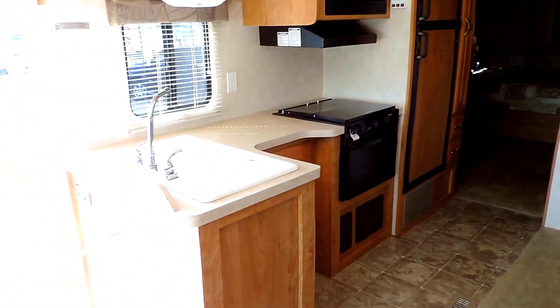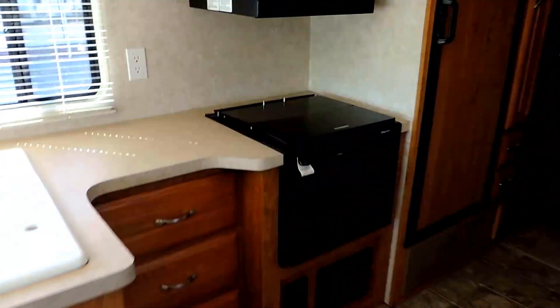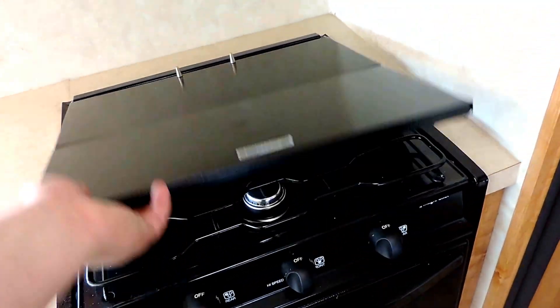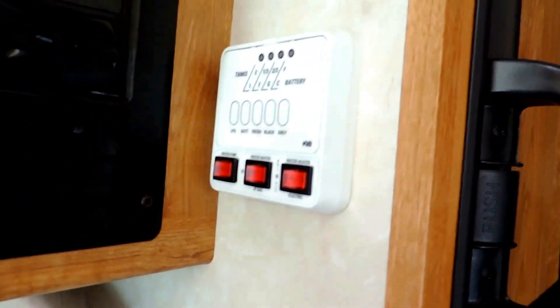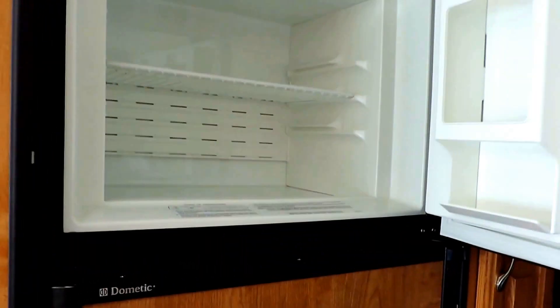The kitchen on the left has a double sink, three burner stove, an oven, microwave, gas and electric hot water heater, Dometic refrigerator and freezer, cabinetry, two storage drawers, and climate controlled heat and air right there on the wall.